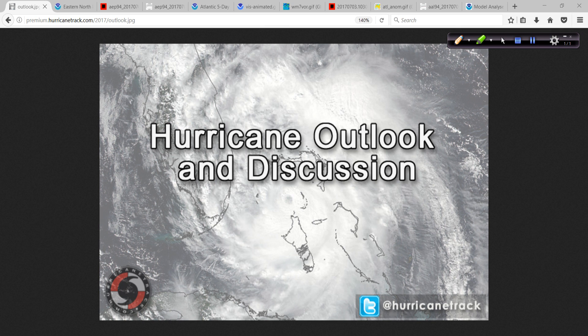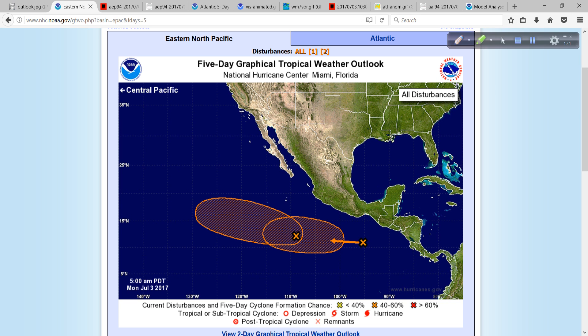Good morning. Mark Sutton with HurricaneTrack.com here with your Hurricane Outlook and Discussion for Monday, July 3rd, 2017. A lot to talk about today. Let's jump in and look at what's happening in the eastern Pacific.